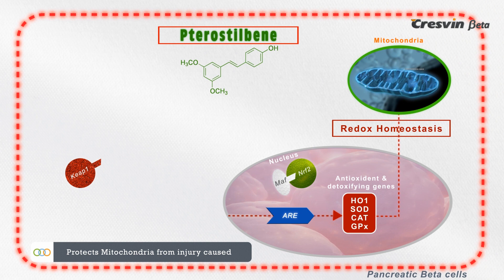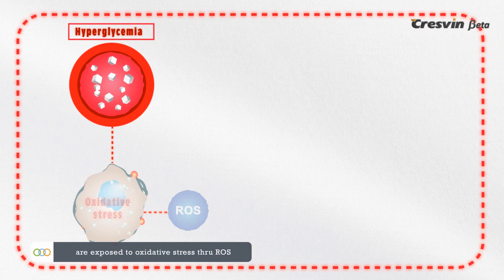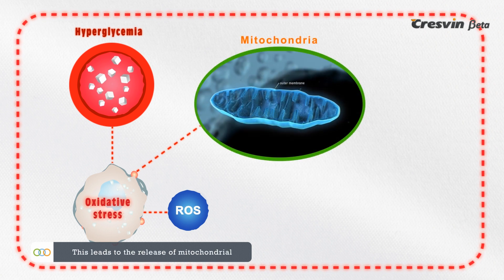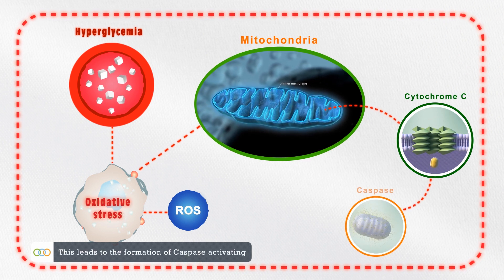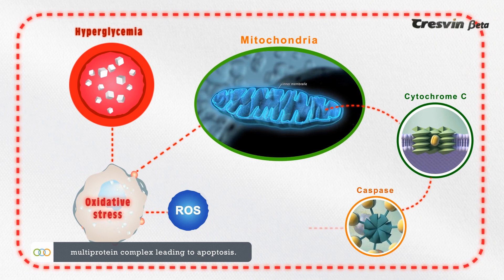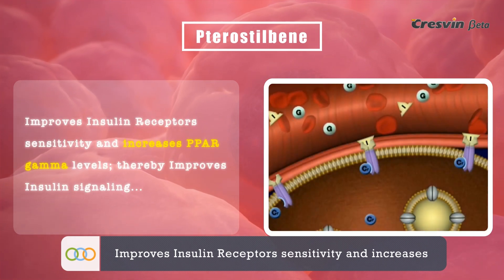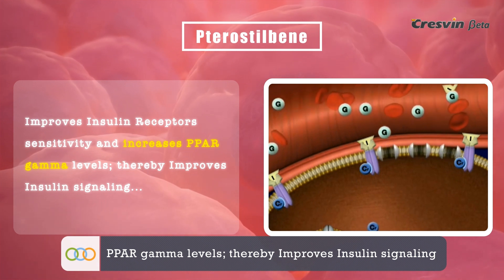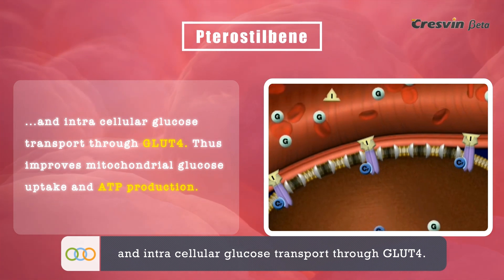This leads to the nuclear translocation of NRF2 and activation of ARE-dependent gene expression to maintain cellular redox homeostasis, protecting mitochondria from injury caused by hypoxic ischemia. During hyperglycemia, when pancreatic beta cells are exposed to oxidative stress through ROS — reactive oxygen species — this leads to the release of mitochondrial cytochrome C into the cytosol, forming a caspase-activating multiprotein complex leading to apoptosis. Thus, Pterostilbene improves insulin receptor sensitivity and increases PPAR-gamma levels, thereby improving insulin signalling and intracellular glucose transport through GLUT4.